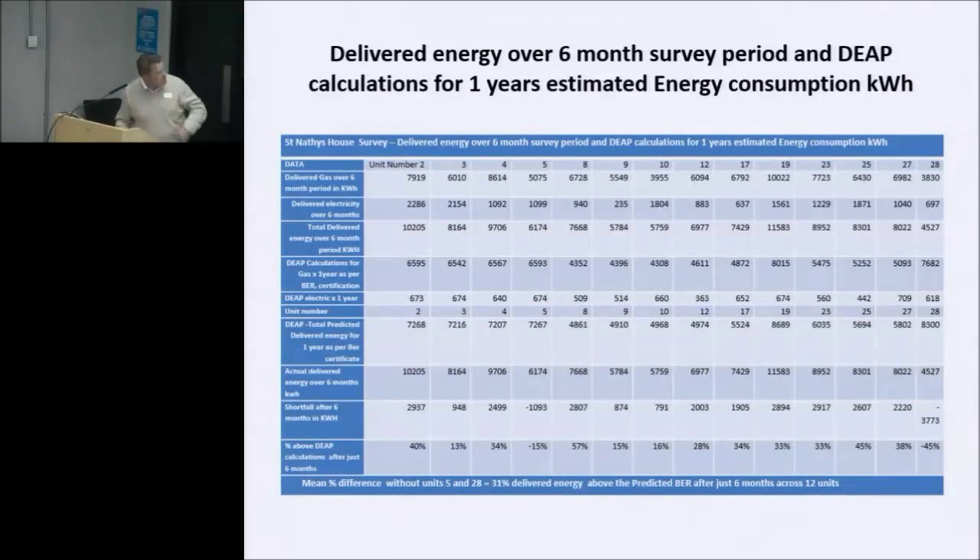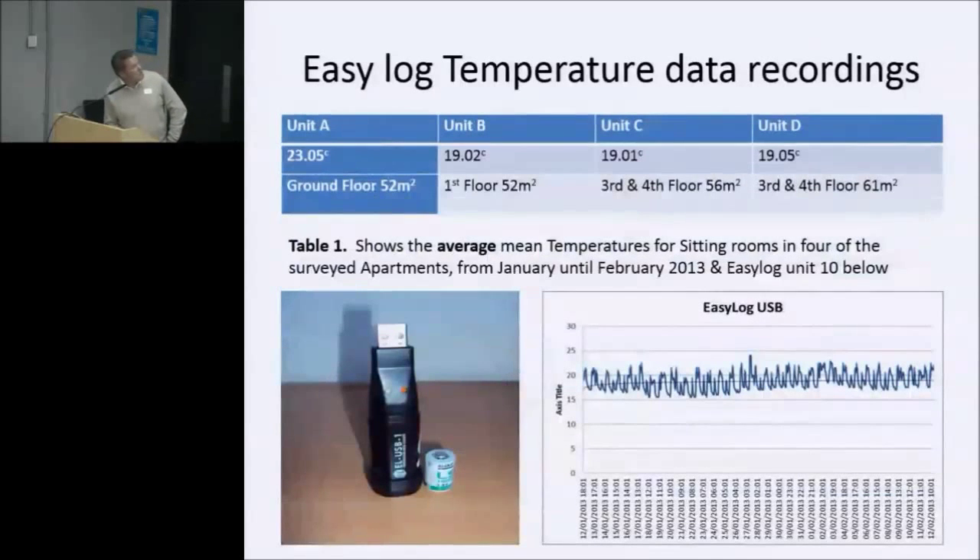This chart — it's hard to see — gives you an idea of energy consumed over that period as against what was taken on the BER certificate. In some cases we were up to 40% over, though it varies.